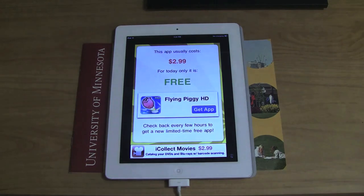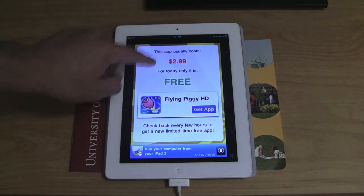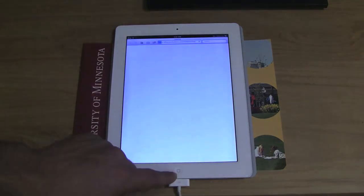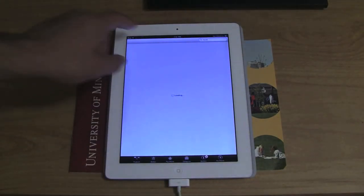Daily AppDream — that's a great app, similar to AppMagic. You can get the Flying Piggy for free; it usually costs $3.